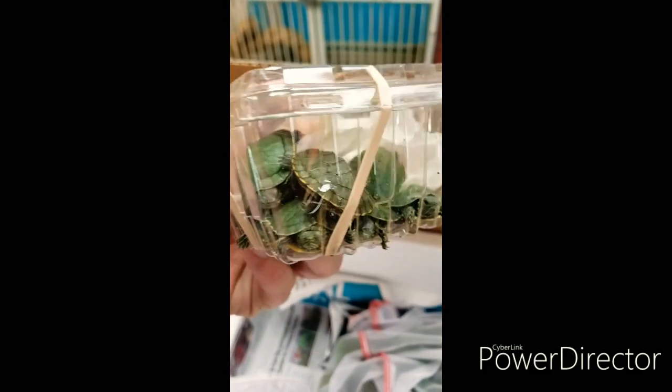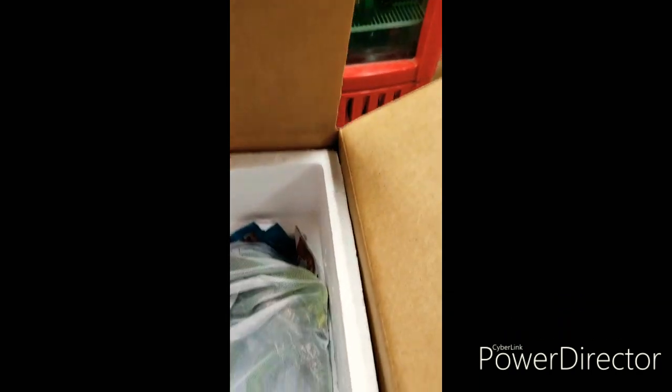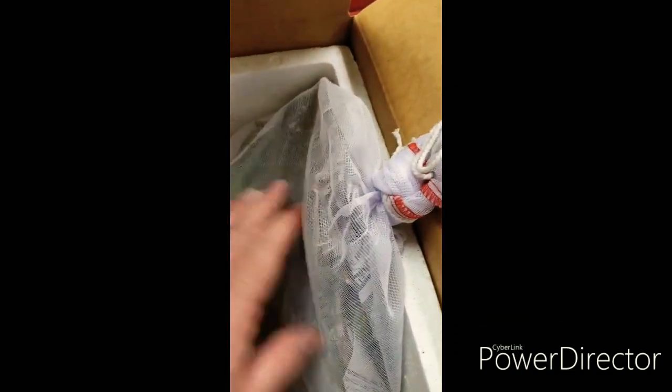Looks like we finally got some baby sliders in — everyone's been asking for those. And then looks like we got a big giant iguana, a nice big green one. Hopefully he's mellow — definitely big. All you iguana lovers out there, looks like we got one. It's really pretty.